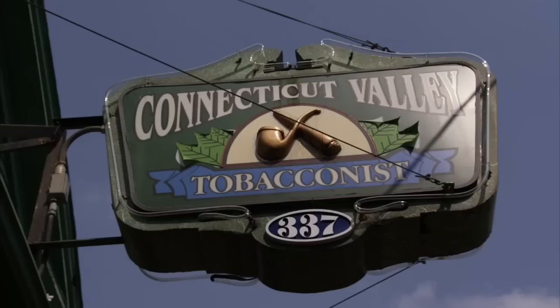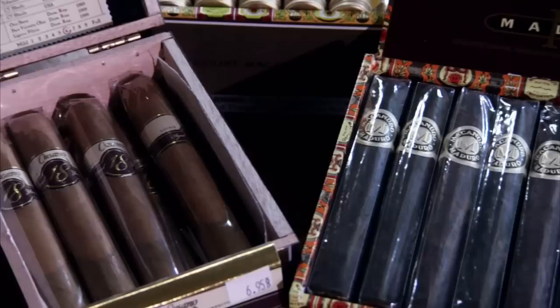Along the main drag through Enfield, Connecticut, you'll find the Connecticut Valley Tobacconist. Inside, beside shelves of tobacco, cigars, and other smoking-related items, you'll find Andrew Tarnowitz. He's the son of the store's owner and today helps run the place.